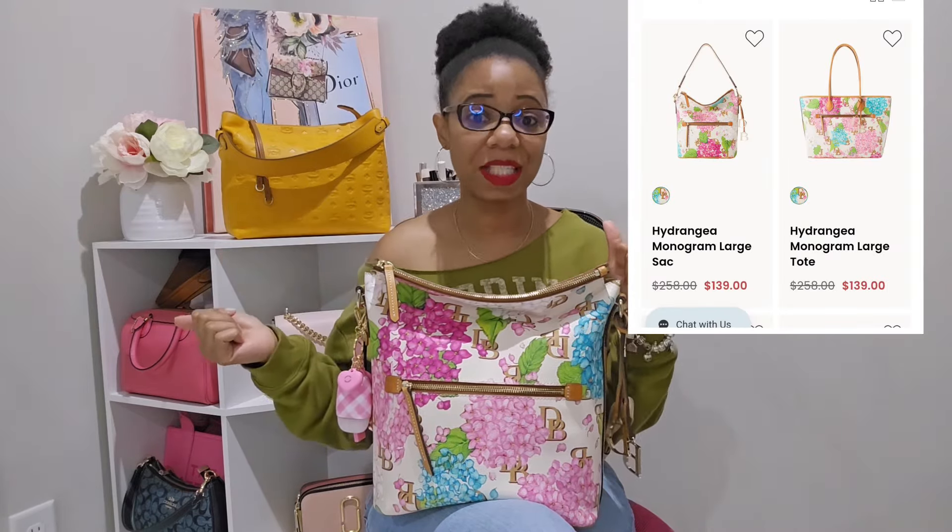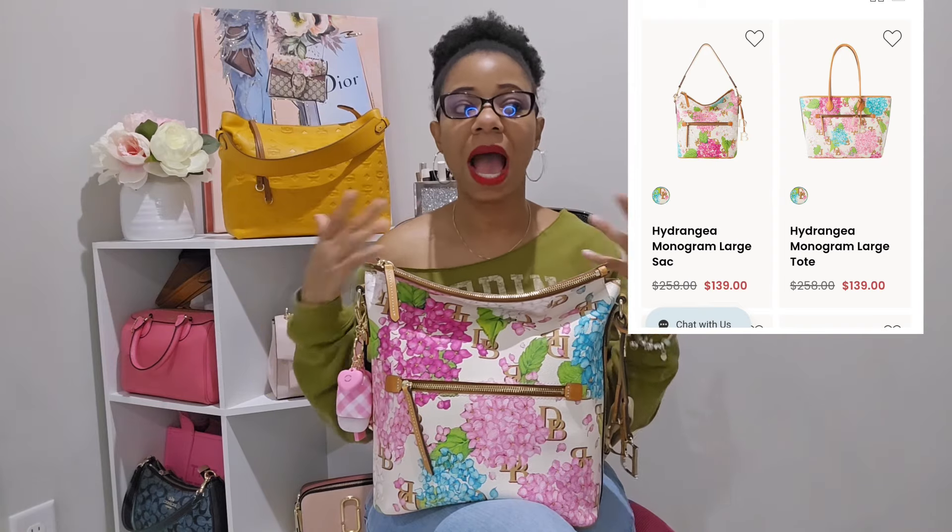This one snuck up on me, but my sister Candy Crusher reached out and told me that Dooney & Bourke had a couple of bags on the website with the hydrangea print with the cream background. When she sent me the pictures, my eyes just lit up. This is actually the large sack bag, and the other bag that was available was a tote.